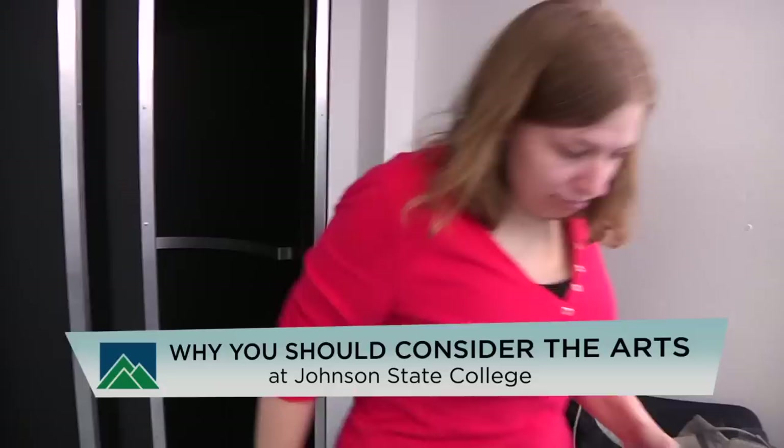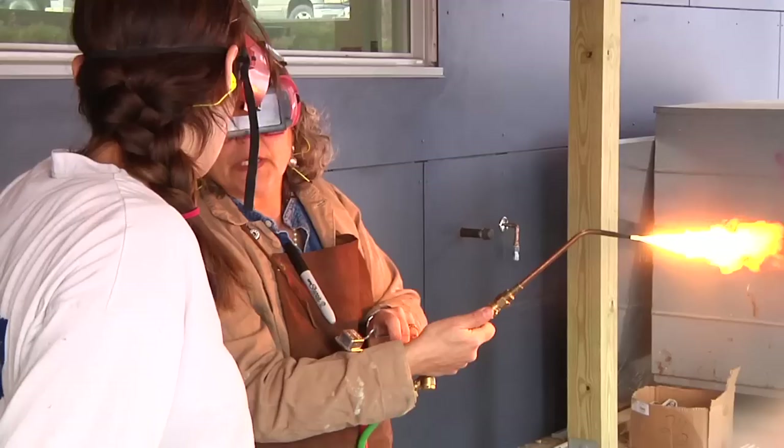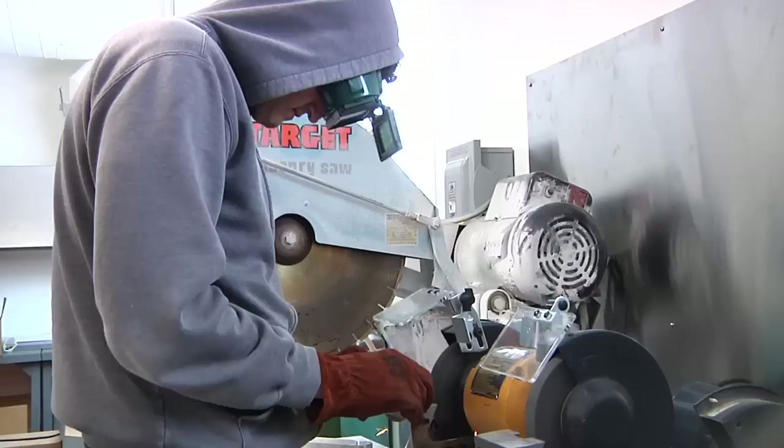I think you should check this place out because, really, there's no place better to do art. We have an amazing campus, a brand new facility with really great materials and a great space. We're small enough that we can attend to the individual, but big enough so that we have great equipment and really good studio space. So it's a really good combination.